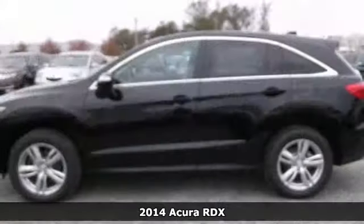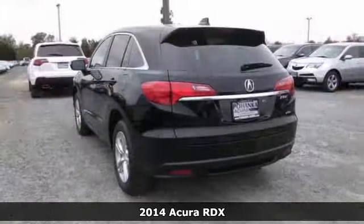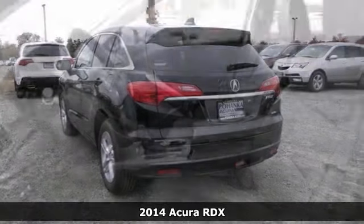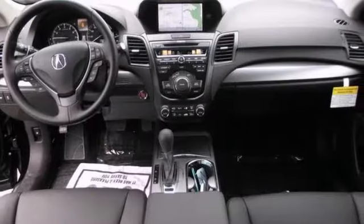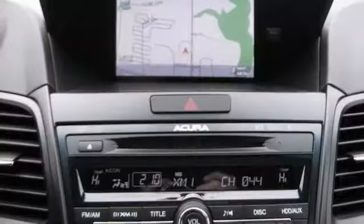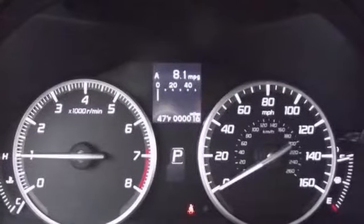Just picture yourself behind the wheel of this gorgeous 2014 Acura RDX and imagine the possibilities. This classy car offers the remote keyless entry, the navigation system, and the premium sound system. And with the heated leather seats and the power moonroof, you'll feel as special as you look in this Acura.